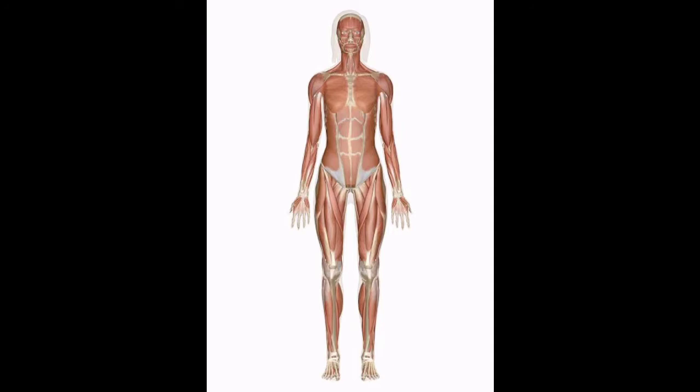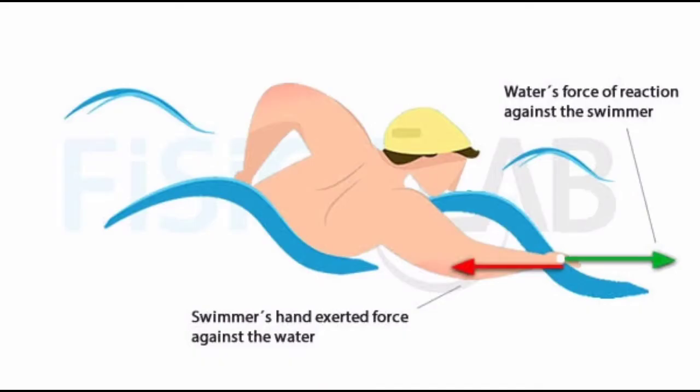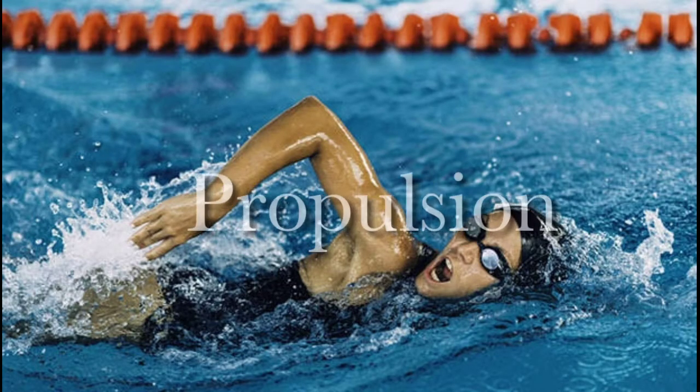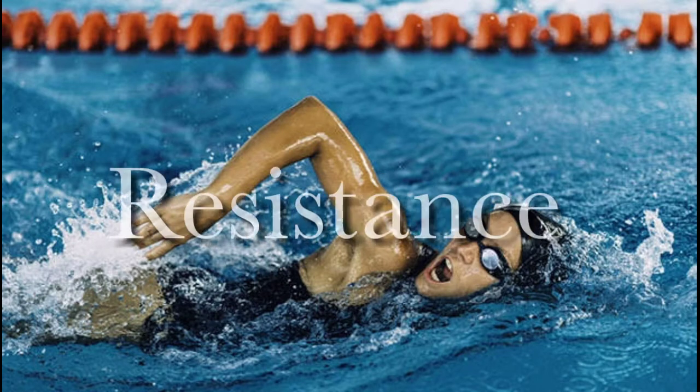Density of tissues differs: bone tissue has the highest density, muscle has smaller density, and fat has the smallest. With changing age, asymmetry occurs in the quantity of tissues. Beyond buoyancy, performance is determined by two main forces: propulsion — a propelling force — and resistance, meaning a retaining or retracting force.